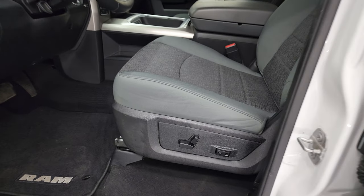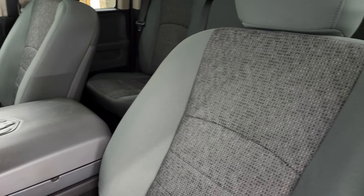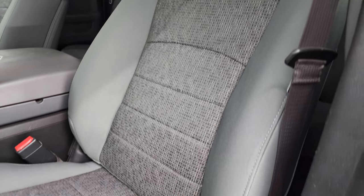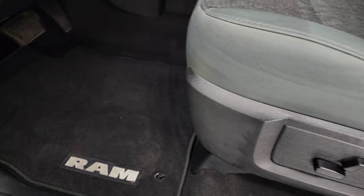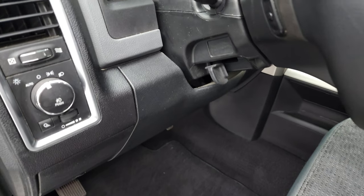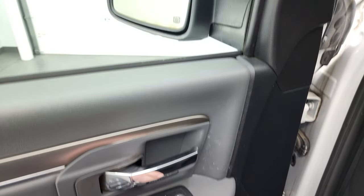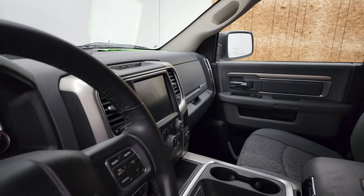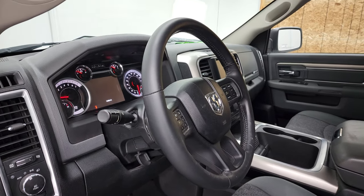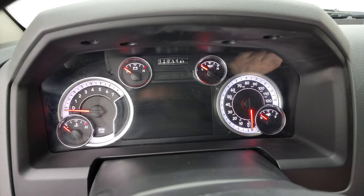Inside, the Bighorn package gives you the gray cloth interior. There are no rips or tears on the seats — they are in really nice condition. You get the power driver seat with lumbar, factory floor mats, auto headlamps, power windows, power locks, power mirrors, and power folding mirrors. I'll show you both sides are working nicely, so you know that all the options are working correctly. We'll hop inside, check out the miles, radio, and everything this truck has to offer on the interior.